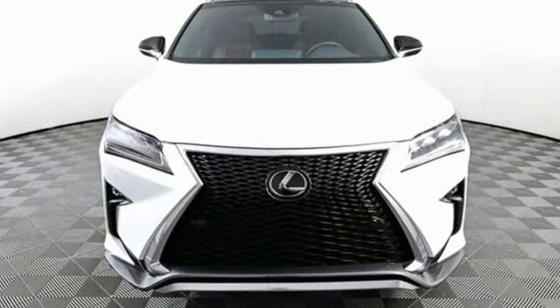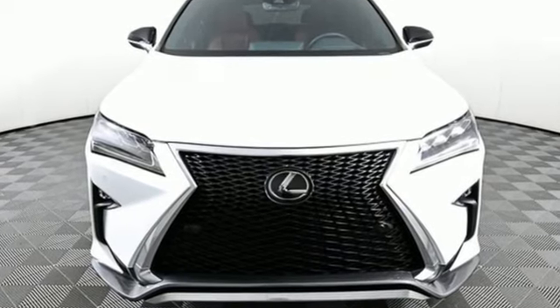Luxury awaits in every Lexus. Stop in for a test drive and make it yours today.